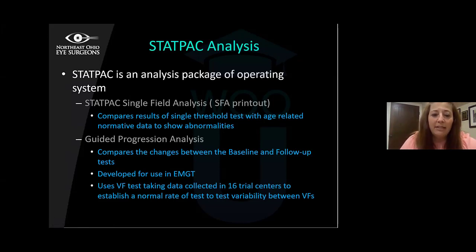The STATPAC is the statistical analysis package of the operating system. The single field printout compares your threshold test with an age-related normative database and shows abnormalities from that database. The GPA — Guided Progression Analysis — is also part of STATPAC and compares changes between baseline and follow-up tests. The GPA was developed for use in the EMGT landmark glaucoma trial, taking data from 16 trial centers to establish a normal rate of test-to-test variability, then looking for outliers that represent actual progression rather than normal variability.